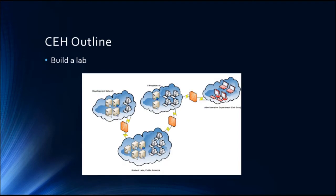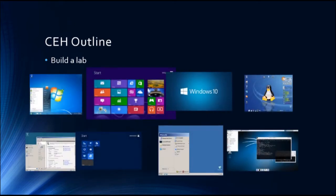Let's talk about the course outline — what exactly will be covered in the CEH training. First, I'm going to guide you step by step on how to build your own lab and set up a virtual lab on your computer. This will be a very realistic lab that includes all or most types of operating systems: Windows 7, 8, 10, Windows Server 2008, 2012, and 2003.